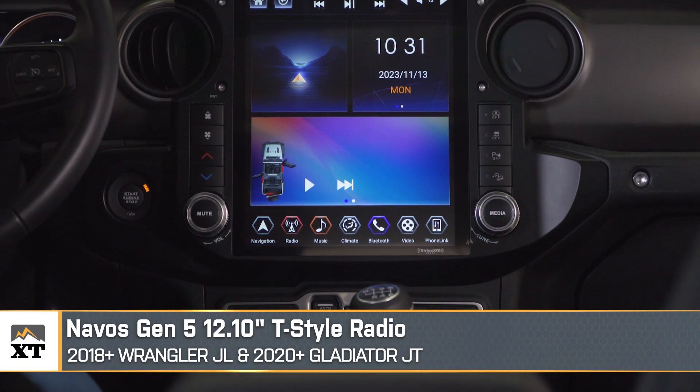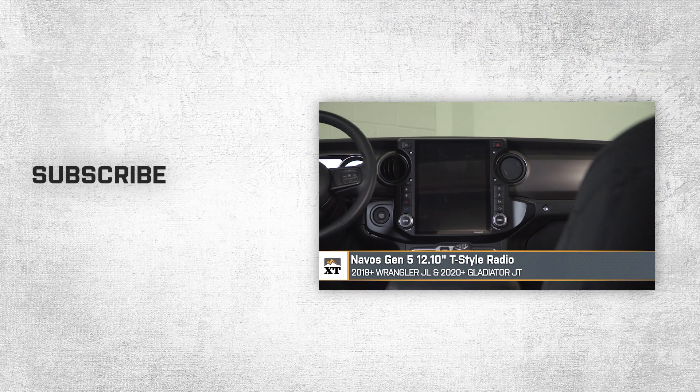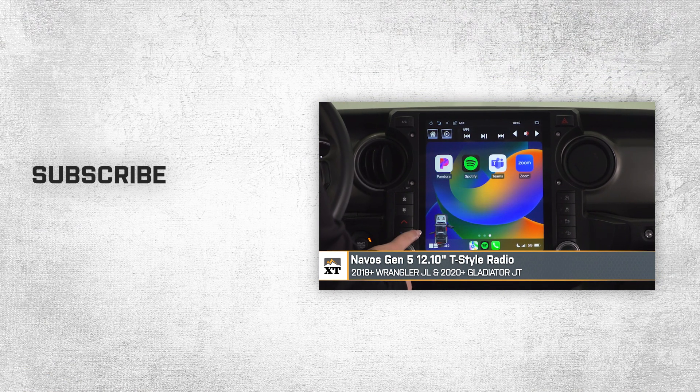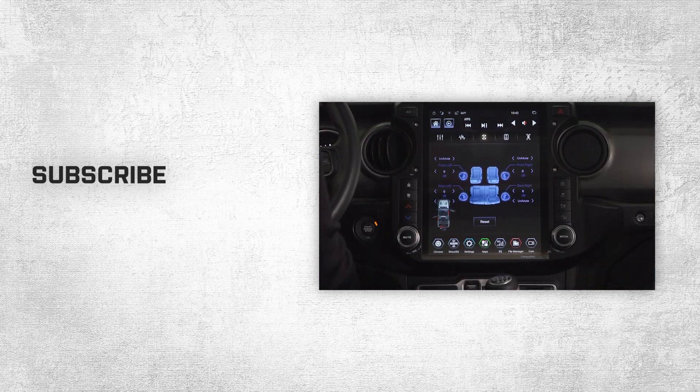That's going to wrap it up for my review and demonstration of the Navos Gen 5 12.1-inch T-Style radio, fitting all 2018 and newer JL Wranglers and 2020 and newer JT Gladiators. Remember, you can find that right here at extremeterrain.com.